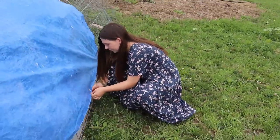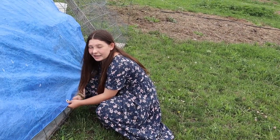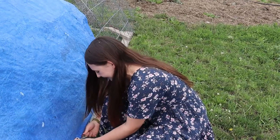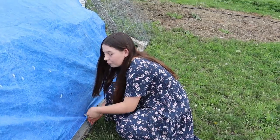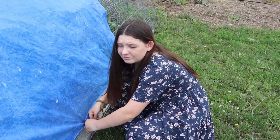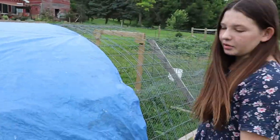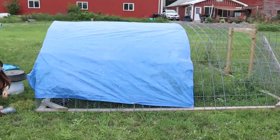Marie, what are we doing? I am putting a tarp on the meat bird tractor so we can get them out in the field, because they've been in the barn making a mess. The tarp serves as a wind block, rain protection, and sun protection, but I'm leaving part of it open so they can get the sun if they want to. This is the meat bird tractor.